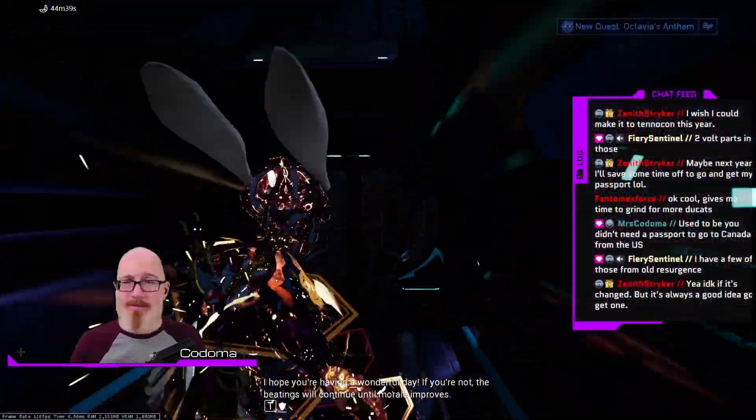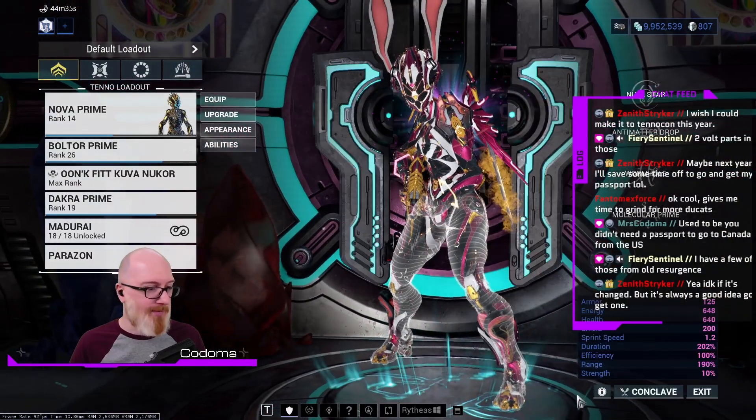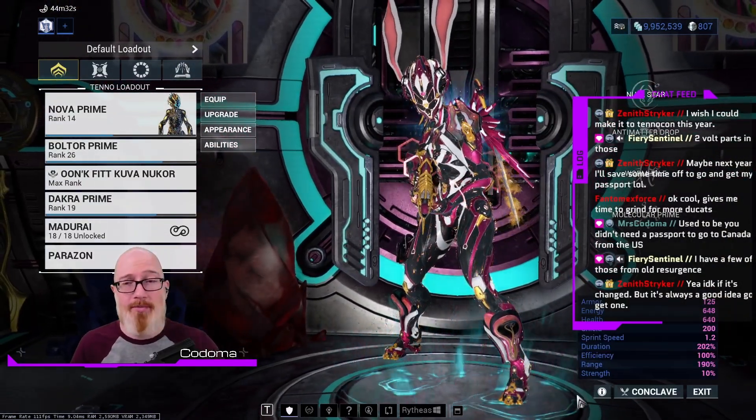So, chat, do we want to see what DE sent? Do we want to do the unboxing? I think we should do the unboxing. Let me go grab the box.